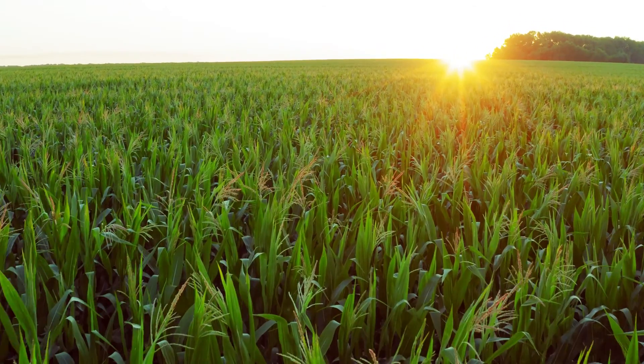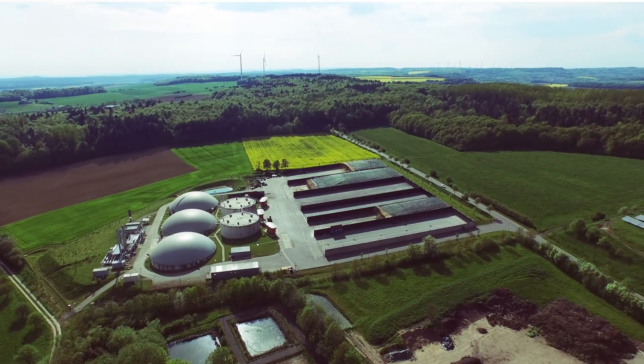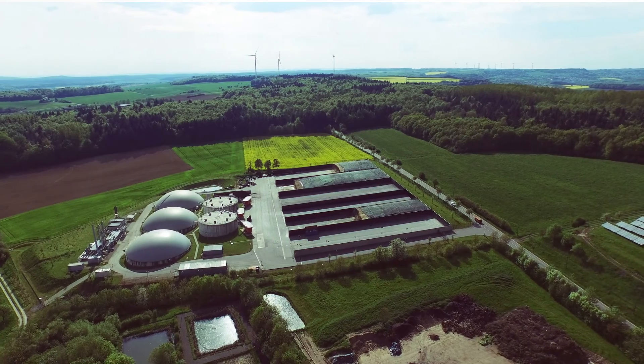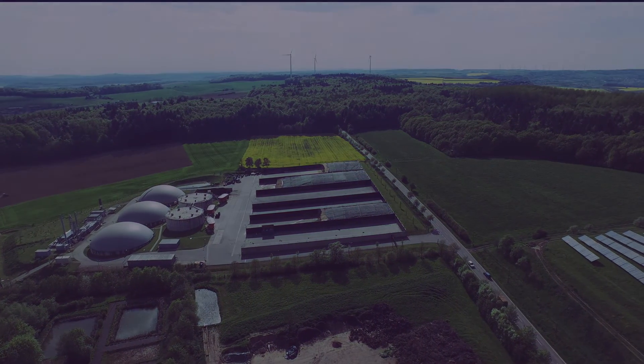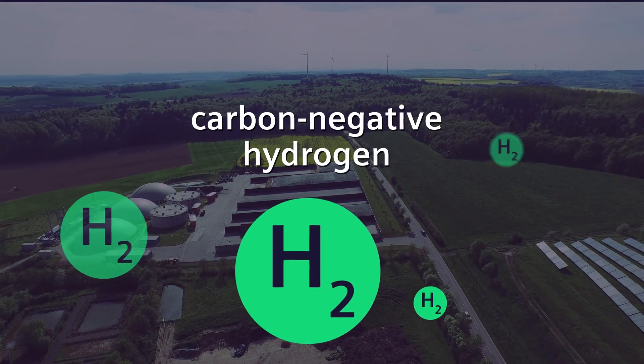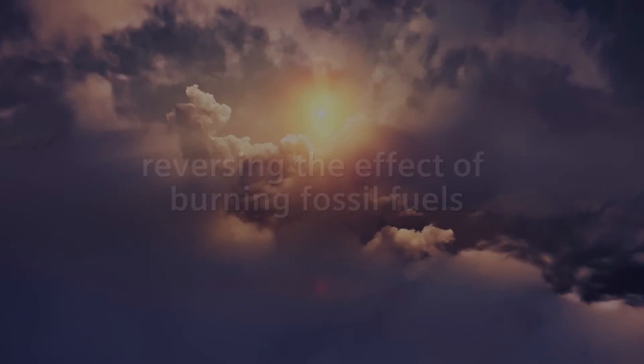If biomethane is used in the reformation process alongside carbon capture, not only is it kept from entering the atmosphere as a greenhouse gas, it becomes carbon negative hydrogen — basically reversing the effect of burning fossil fuels.